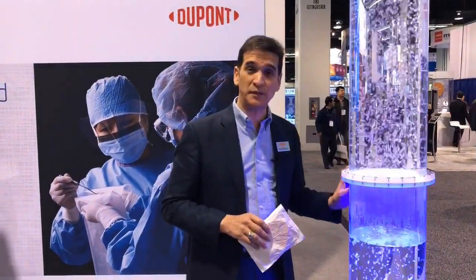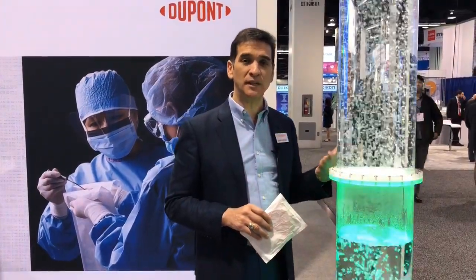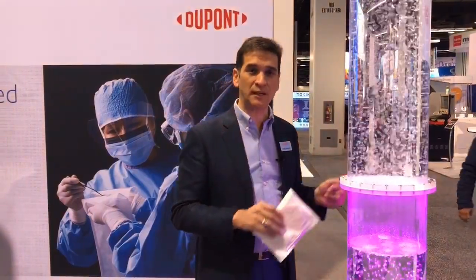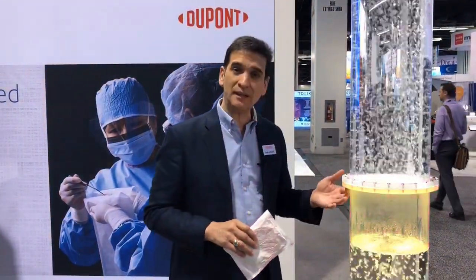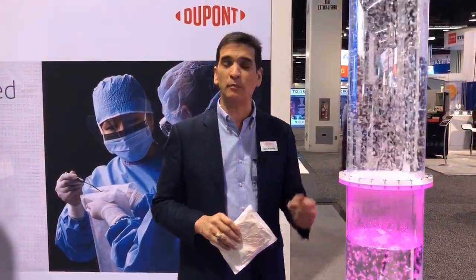We did a trial for two days with this sample, then we brought it to the show and have been running this continuously for the last three days. You can see that there's no degradation — Tyvek is holding up well. Underneath, it's actually dry.